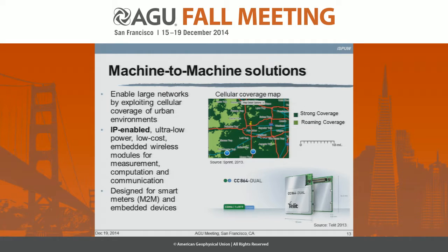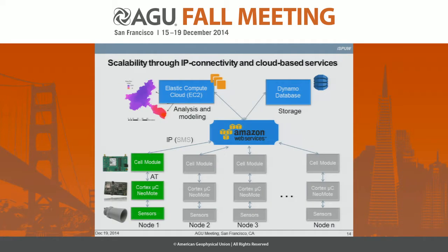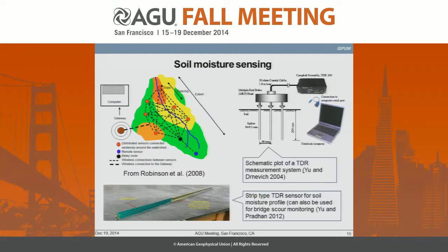You can have compact IP-enabled sensors that will sense, compute, and communicate. Once you have that, you can utilize cloud web services for data storage as well as computing and analysis. You have a totally scalable system — if you have the resources, you can deploy, say, a thousand such sensors. We are planning on doing that, utilizing that infrastructure for real-time soil moisture observations as well.